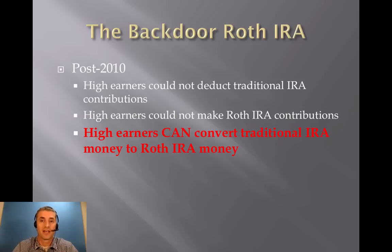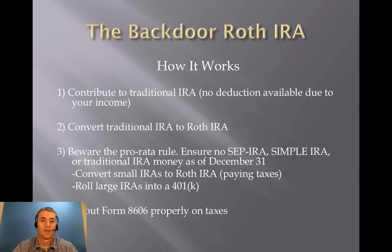I've been doing this since 2010, along with lots of other high earners, and it's allowed me to have a sizable tax-free account, both for myself and for my wife to spend in retirement. Here's how it works.